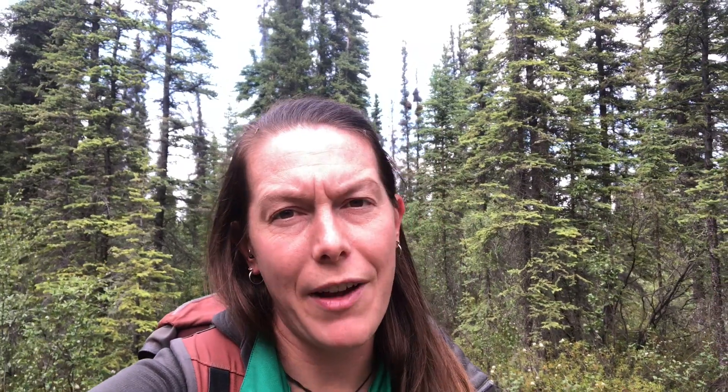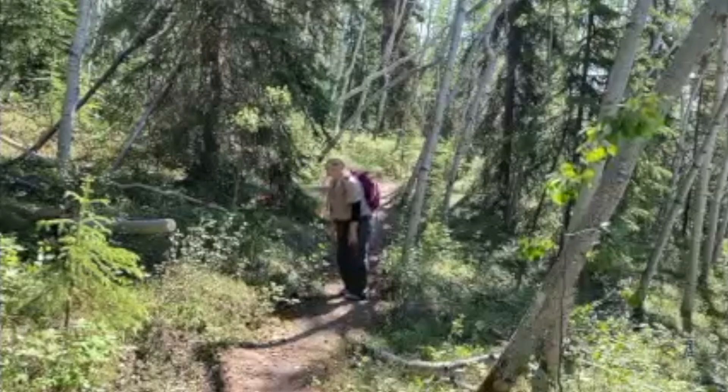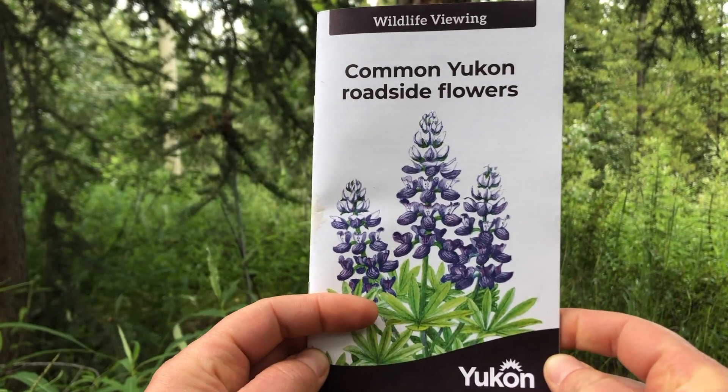So visit Orchid Acres or enjoy the sight of orchids wherever you might find them, but remember to take only pictures and leave the flowers for everyone to enjoy. These interesting facts brought to you by the Wildlife Viewing Program.